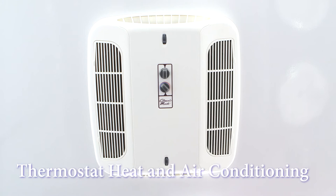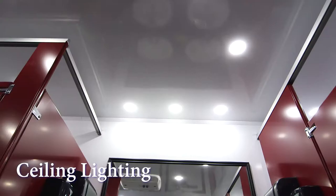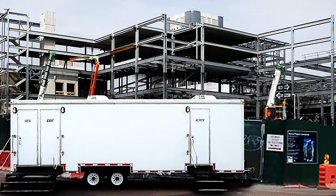The Contractor's is equipped with a thermostat heat and air conditioning system as well as a fan-forced heater. We have ceiling lighting to deliver plenty of light inside the restroom. Electricity for the Contractor's restroom trailer runs from a generator or standard 110-volt outlet.